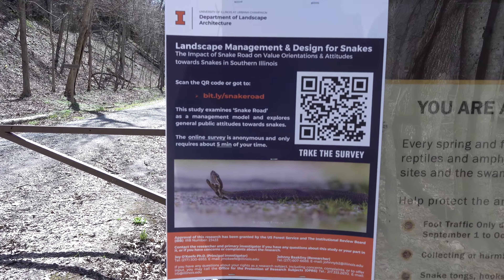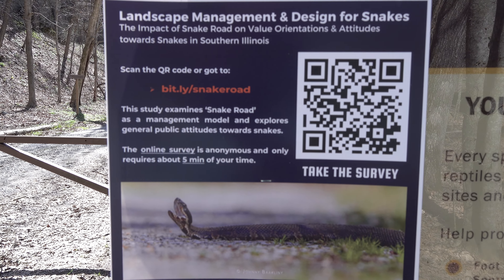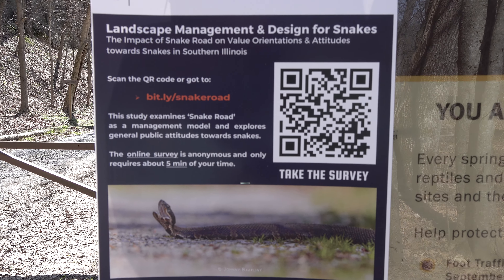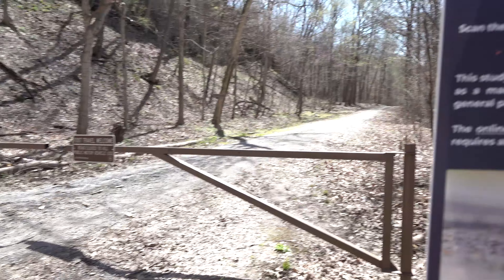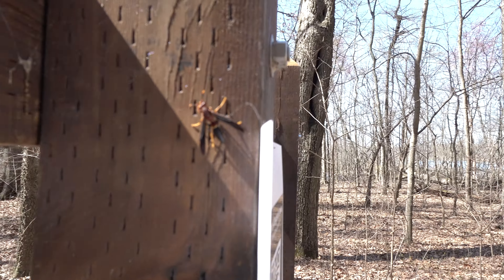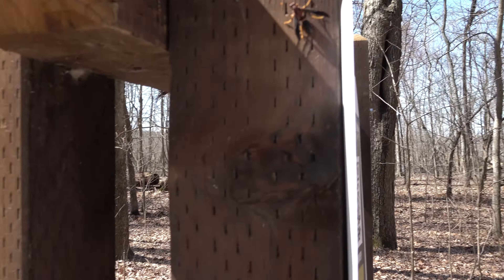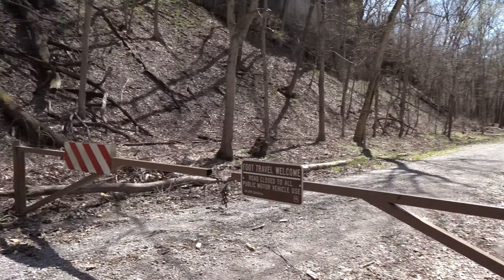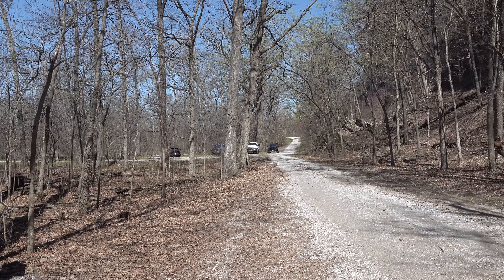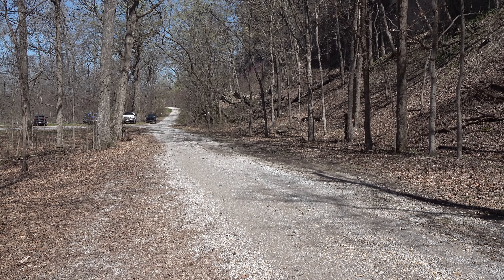Here's a survey — you can take that survey at bit.ly/snakeroad. There's a little wasp just hanging out; it's our first critter. I'm not going to pet him. So here we are, there's a couple of people here and we're going to do some snaking, hopefully. Stay tuned.